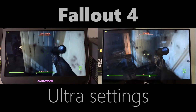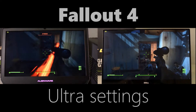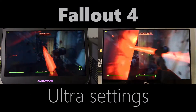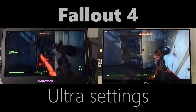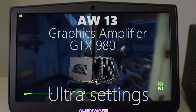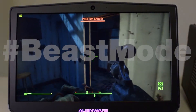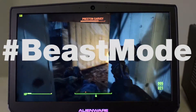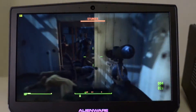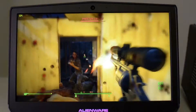Both the Alienware and the XPS 15 get around 30 frames per second playing ultra settings Fallout 4. The XPS 15 is slightly faster, so they are both playable at ultra settings. The Alienware 13-inch with an external graphics amplifier with a GTX 980 gets around 50 to 55, sometimes up to 60 frames per second — not quite a solid 60, but you're not going to notice that much difference.